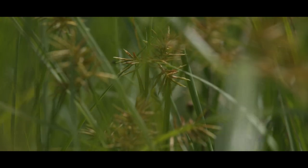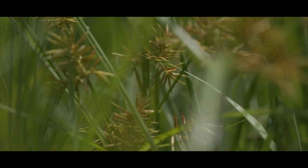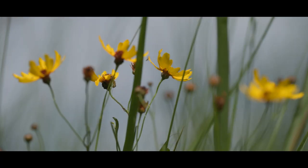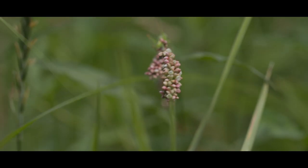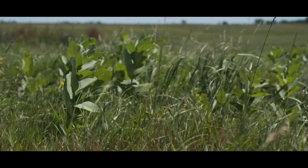Diversity has really improved since we started making the rotations. We've probably seen more of the natives come back in and more wildlife is showing up.